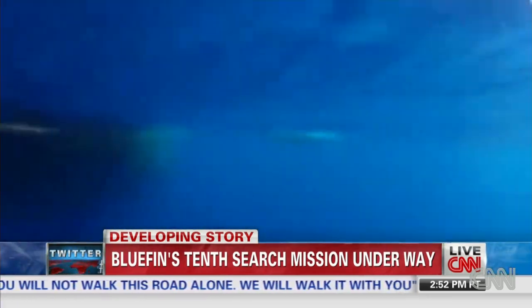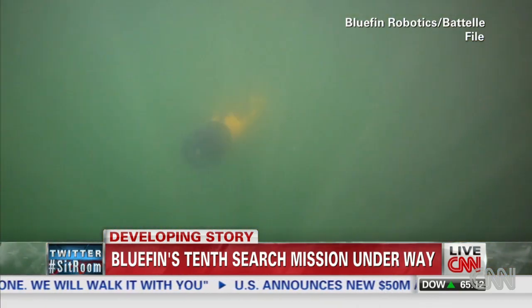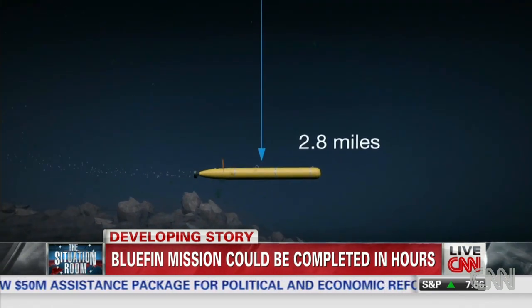The Bluefin 21 has scoured the search area, pushed the limits of its depth capability, and so far found nothing. But the ocean floor is deeper in some places than the Bluefin can go, and this may be the next best option.